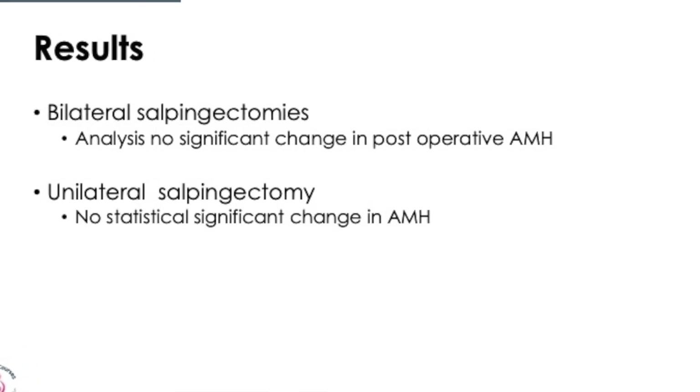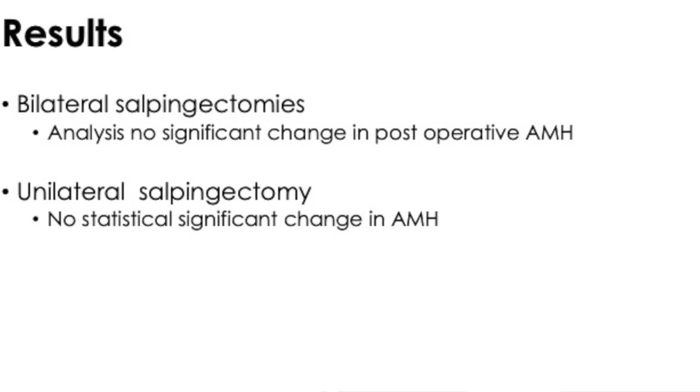When looking at the results, even where there was unilateral or bilateral salpingectomy, there was no significant change in post-operative AMH. It seems that across both groups of studies, in the short term at least, AMH tends to remain steady.